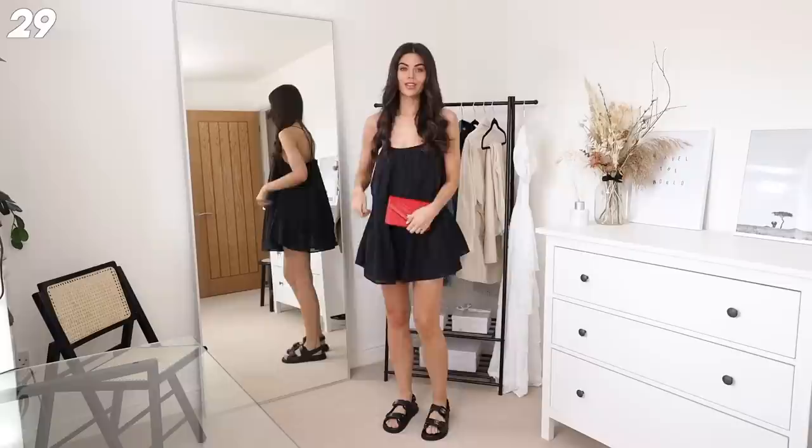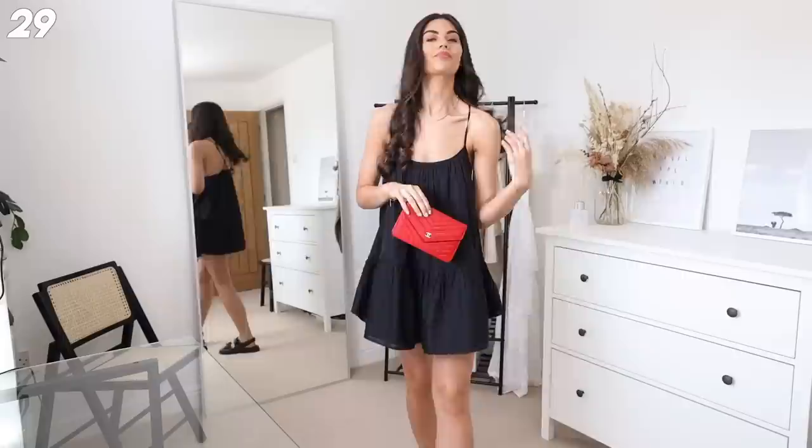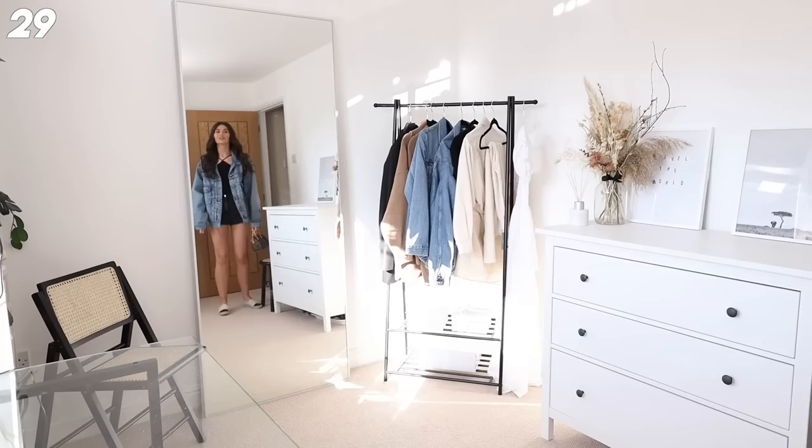Next up we've got this gorgeous Revolve dress again with my chunky sandals and a lovely statement bag. Love a pop of color - this red bag is just the most stunning thing. I got it around my birthday two years ago and honestly it's the most beautiful thing. I'm loving anything with gold hardware right now - this is just a really simple evening outfit.